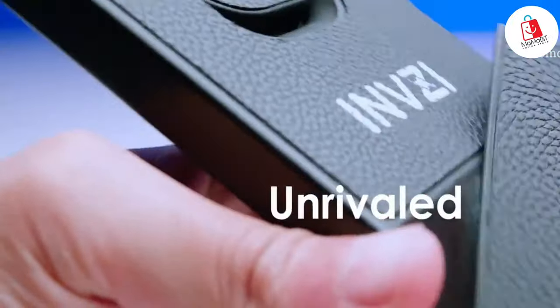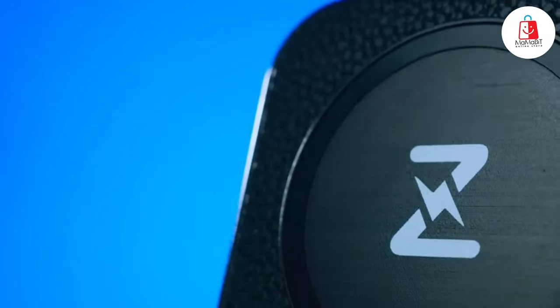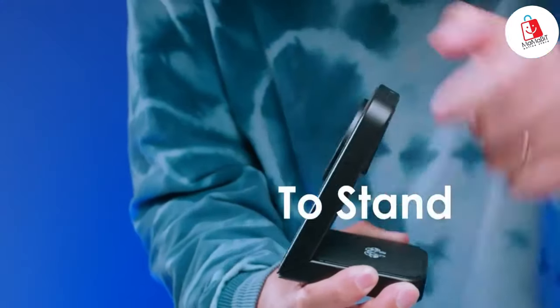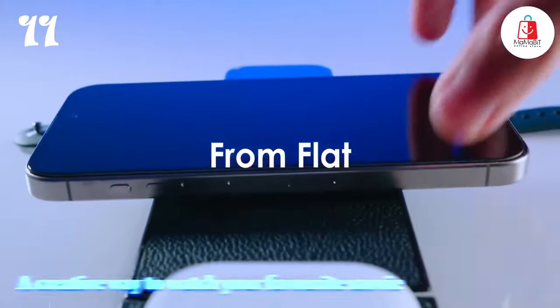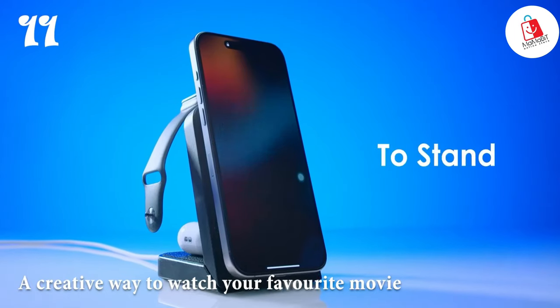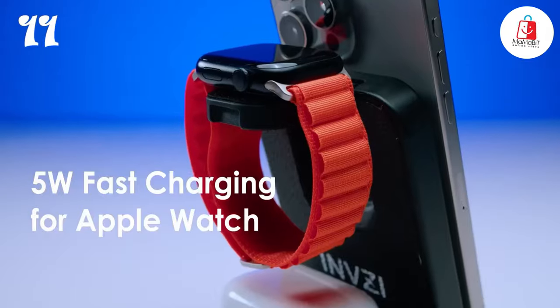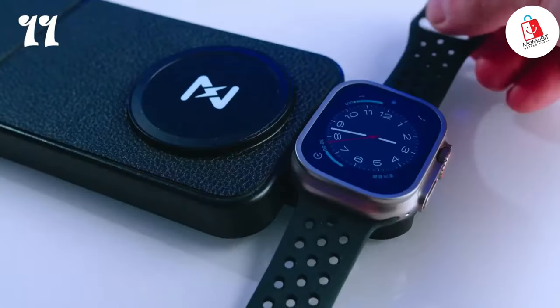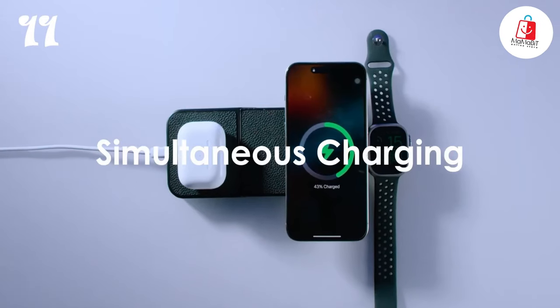Number eleven: welcome to the future of charging — meet the MAG Free Transform, the last charger you'll ever need. Imagine a wireless charger that's not just a pad, but also a stand, and you can switch between the two with just a twist. Whether you're all about that low-key flat lay or prefer your phone upright for easy access, this gadget has you covered.